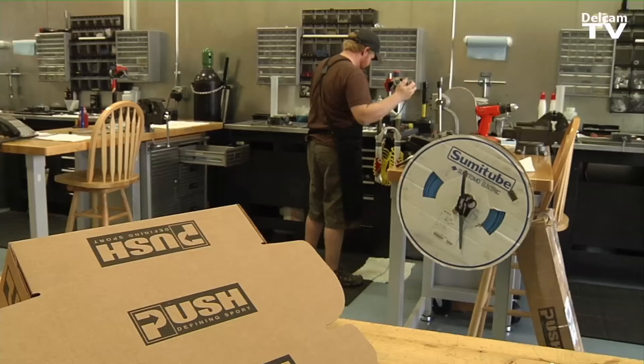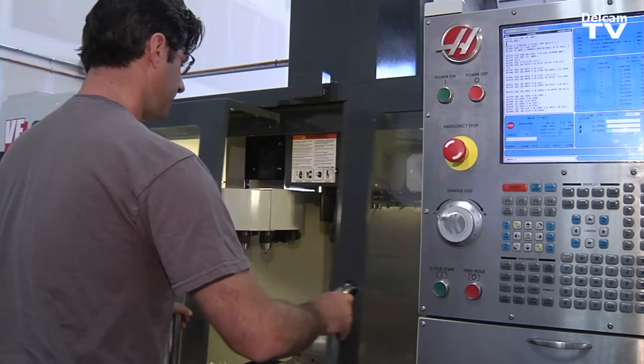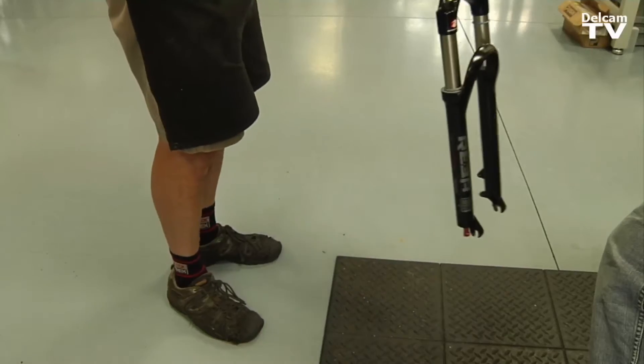We are the world's largest mountain bike suspension tuning company. Everything from the beginning concept all the way through to the final production and assembly is done here at our facility.